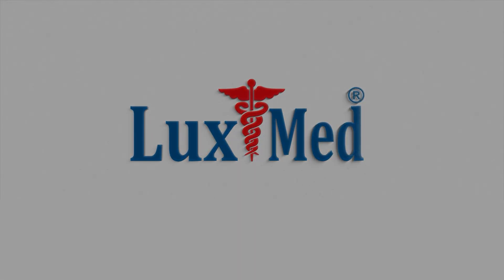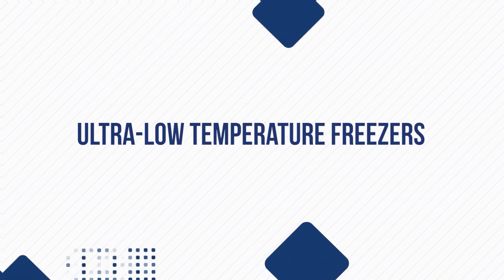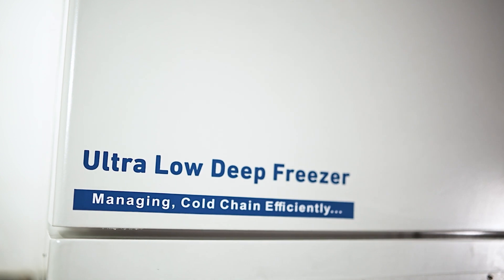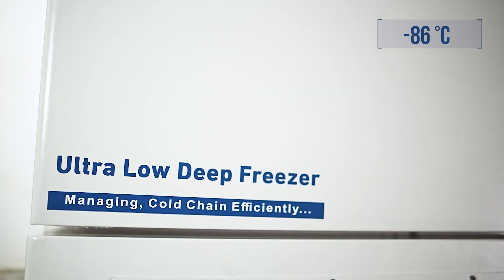Welcome to LuxMed, a testament to the Make in India mission and a global force redefining healthcare. Ultra-low temperature freezers — ultra-low deep freezers — managing cold chain efficiently at minus 86 degrees Celsius.